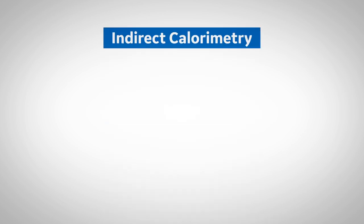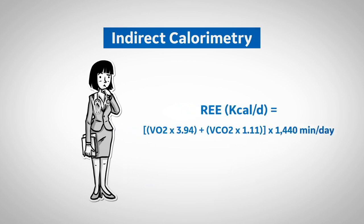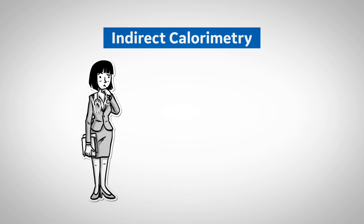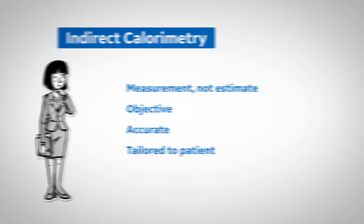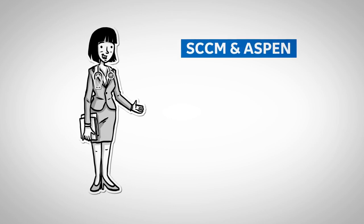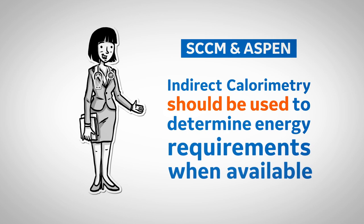Let's look at indirect calorimetry. What is it? Indirect calorimetry uses expired and inspired carbon dioxide and oxygen measurements to accurately calculate nutrition needs. The coolest thing about indirect calorimetry is that it uses measured data. It's also objective and accurate because it's tailored to each patient. According to the Society of Critical Care Medicine and the American Society for Parenteral and Enteral Nutrition 2016 guidelines for the provision and assessment of nutrition support therapy in the critically ill patient, indirect calorimetry should be used to determine energy requirements when available.